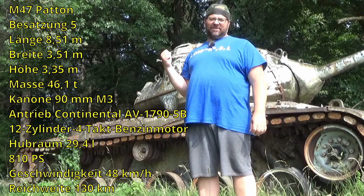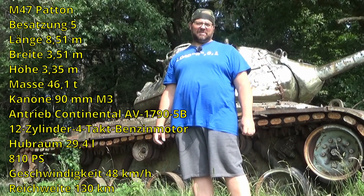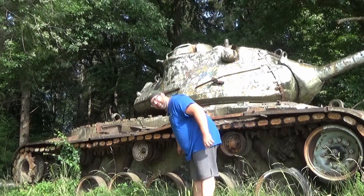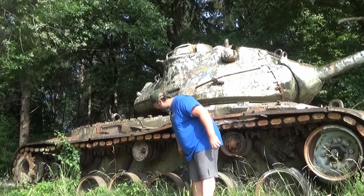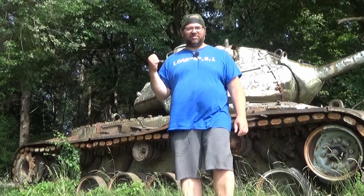Auf so einen habe ich sogar schon mal scharf geschossen während meiner Bundeswehrzeit mit der Milan. Das war der teuerste Schuss meines Lebens – 22.000 Mark. Und ich habe ihn irgendwo da unten in der Wanne ziemlich mittig getroffen. Der hier wurde noch nie mit Panzerabwehrmunition beschossen, da ist kein einziges Loch drin.